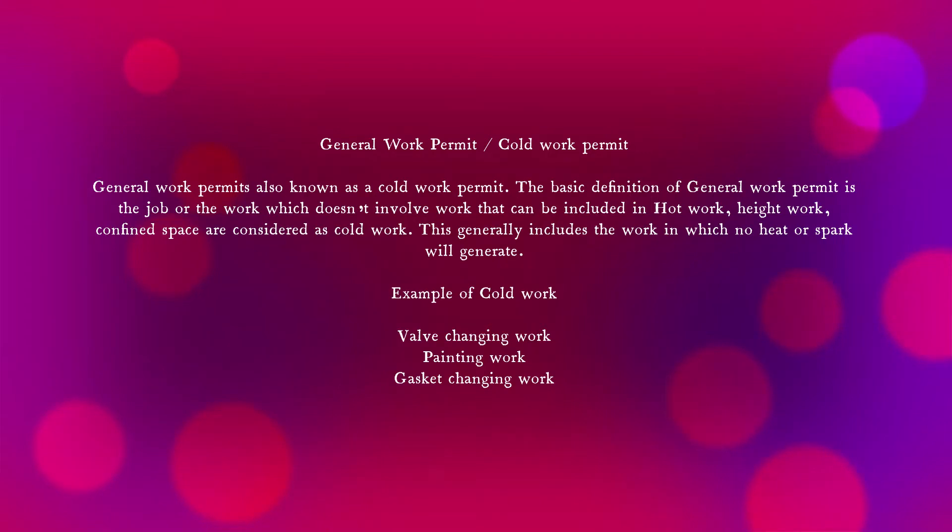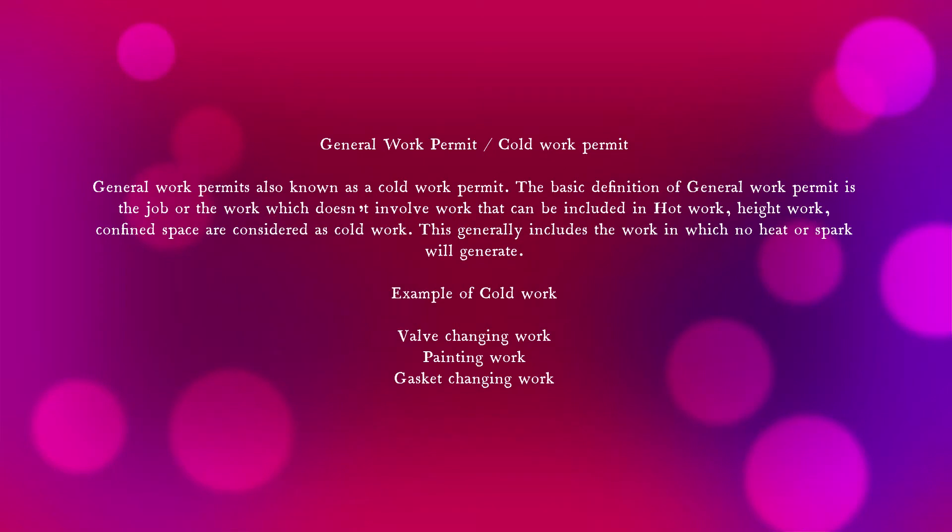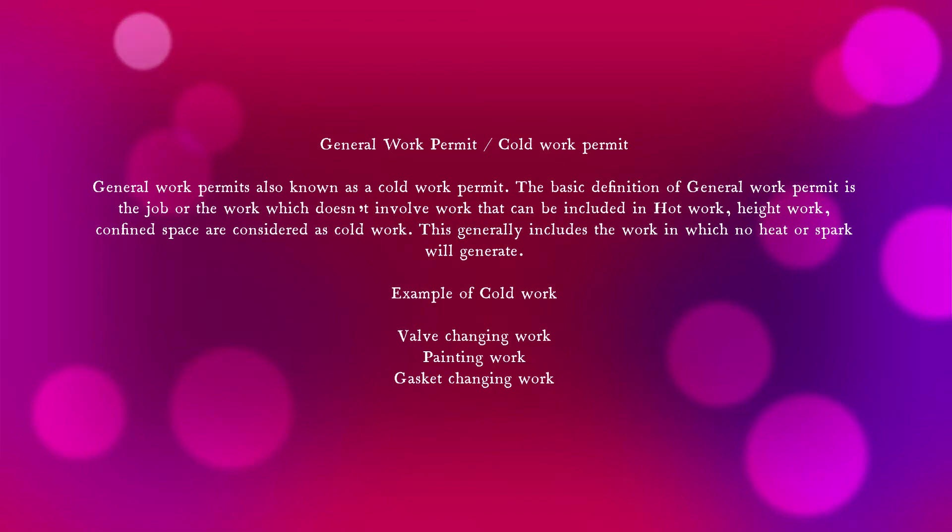General work permit, also known as cold work permit — so don't be confused. The basic definition of a general work permit is: any job or work that does not involve hot work, height work, or confined space work is considered as cold work. This generally includes work in which no heat or spark will be generated. Some examples of cold work are bulb changing, painting, and gasket changing.